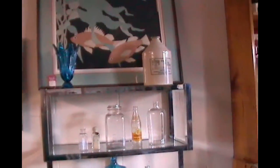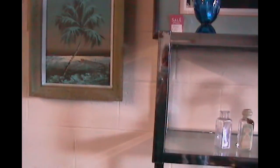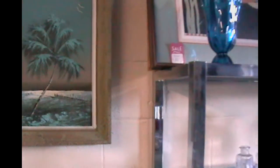On the wall is a Highwayman — the one on the left, the palm tree painting. And what years did he paint it? That's 1960s, done in Florida. There were 25 artists that painted under that name, from the east coast of Florida. So how did they get away with having 25 artists use the same name? Well, they weren't called that until later on in their career.